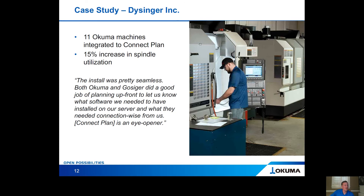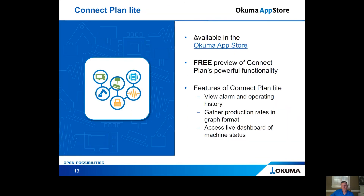ConnectPlan Lite is the free demo application of the flagship product ConnectPlan. It is available on the Akuma App Store and gives you features including alarm and operating history, production rates in a bar graph format, and access to live dashboards of your machine status.